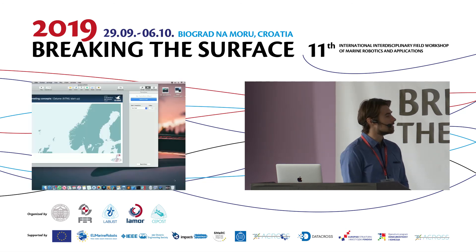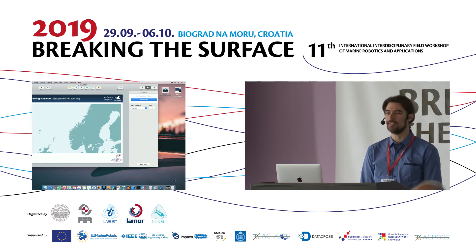Thank you very much. This is the end of my presentation. I hope it was interesting.